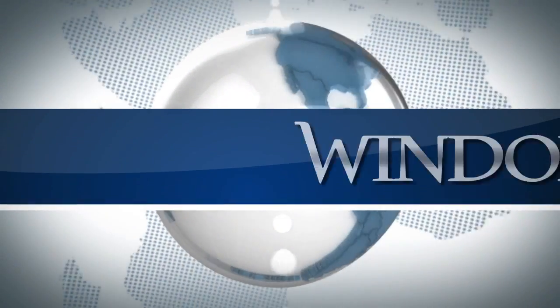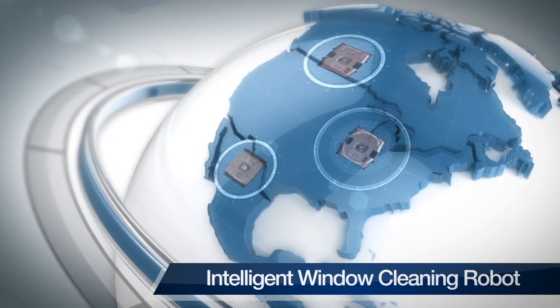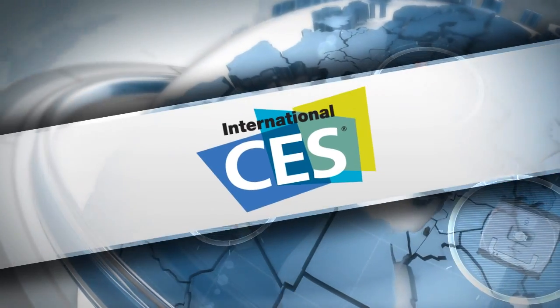Built with our exclusive technology, this intelligent window cleaning robot has received enormous acclaim from a number of international expos, such as IFA 2011 and CES 2012.